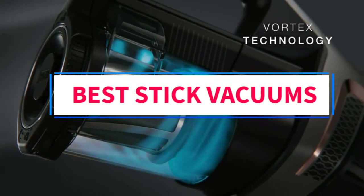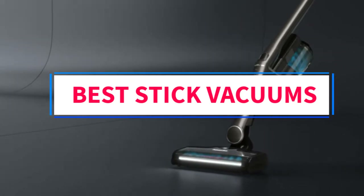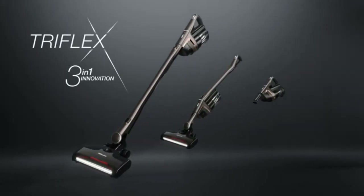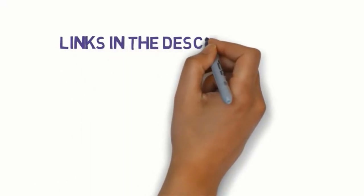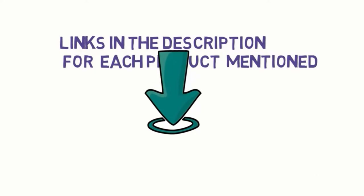Are you looking for the best stick vacuums? In this video we will look at some of the top vacuums on the market. Before we get started, we have included links in the description, so make sure you check those out to see which one is in your budget range.